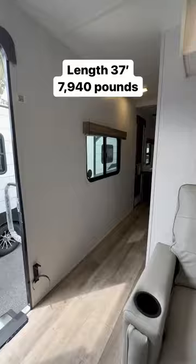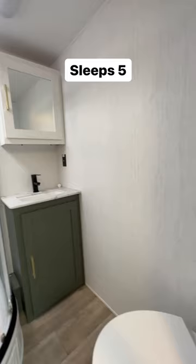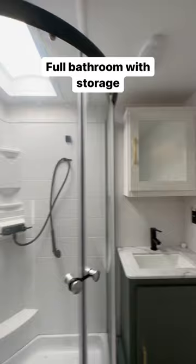Onto the master bedroom — it's very large with lots of room on the floor and two closets. One of the closets actually goes to outdoor storage. There's a full bathroom area with storage cabinets.